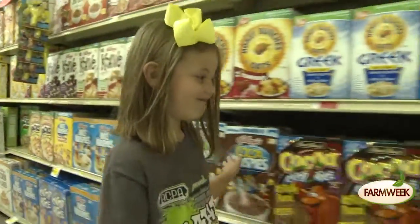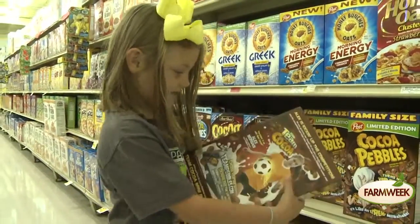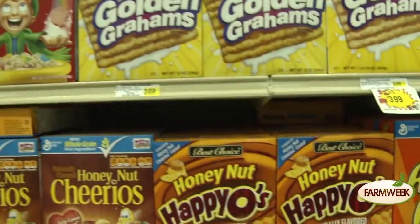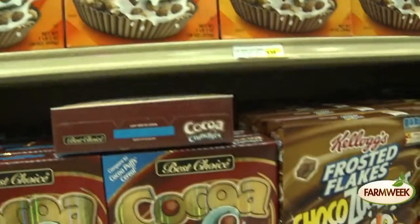Many high sugar cereals are placed right at children's eye level in the grocery store. Don't think this placement is unintentional. Grocery stores place their products strategically to put them in eyesight of the consumer they are advertising to.